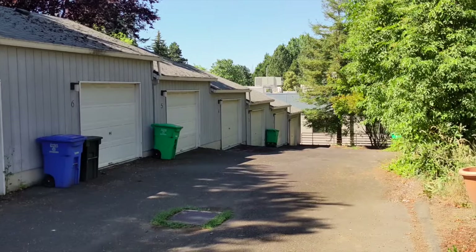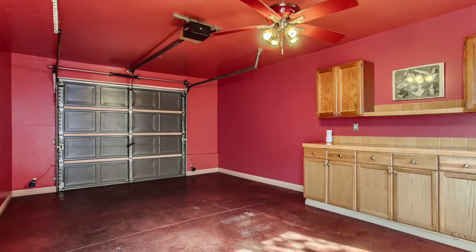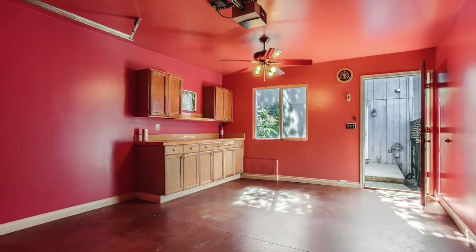The detached garage can be accessed through a private lane behind the unit and, with its built-in countertop and cabinets, could be a great work or hobby area.